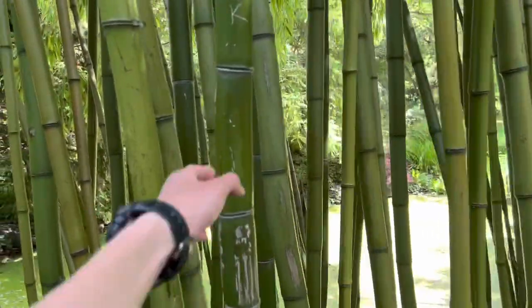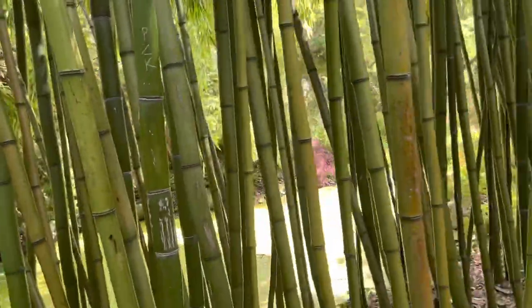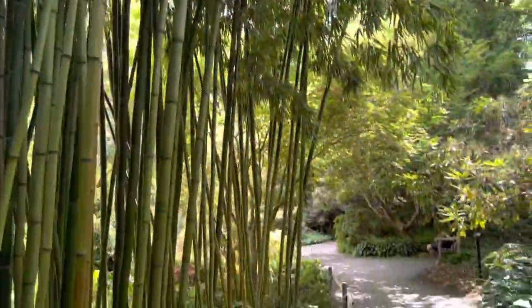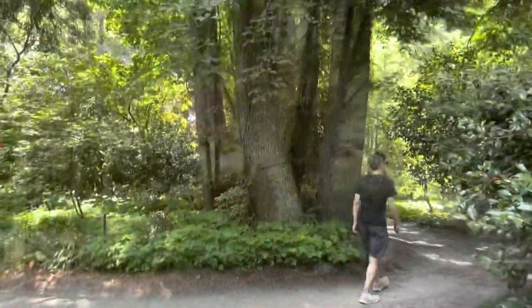Let's see what this bamboo feels like — pretty smooth. I don't think I've actually seen live bamboo trees before. And wherever there's bamboo there's pandas, so be aware of that.